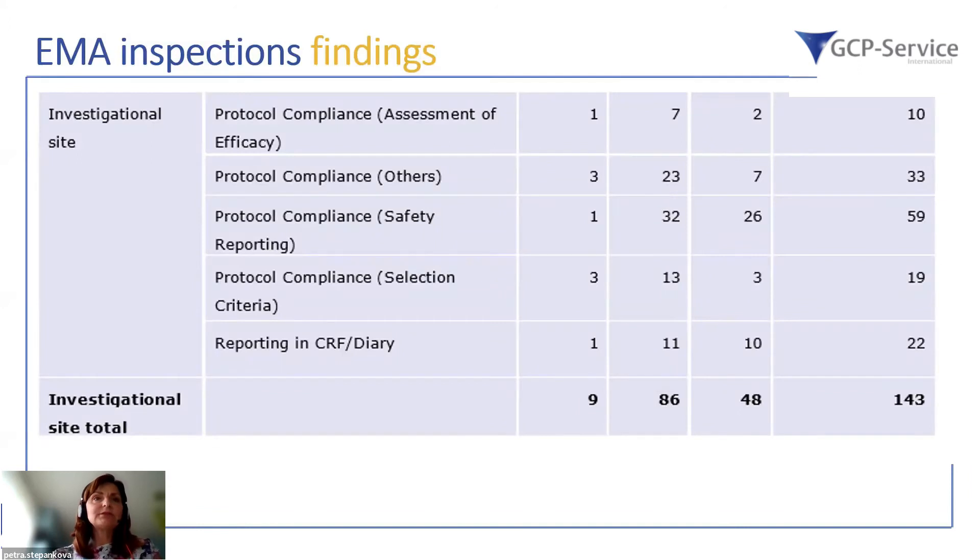At the investigational site, the majority of criticality is in protocol compliance — whether in the general sense, on safety parameters, or on selection criteria such as inclusion and exclusion criteria. Also critical are assessments of efficacy of the study treatment, and subsequently reporting in the CRF or the CRF itself, as well as patient diaries.